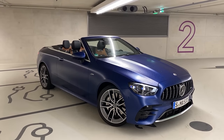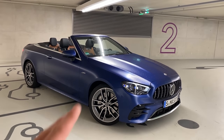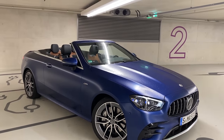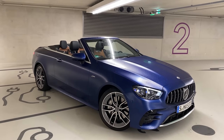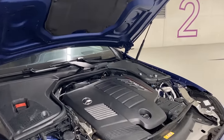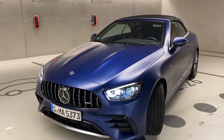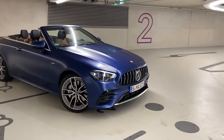Here we have the E53 Cabriolet. As you can see, beautiful exterior paint — also for the first time ever now available for the convertible and the coupe: Brilliant Blue Magno. We don't have the Night Package on this car, but some nice looking AMG 53-specific rims. Talking about the power: we have an inline six-cylinder pushing up to 435 brake horsepower. This thing is pretty quick and has a very nice sound — we'll demonstrate that afterwards.